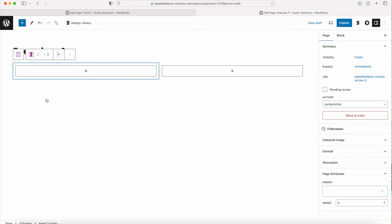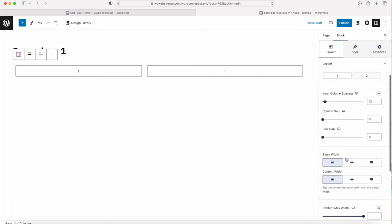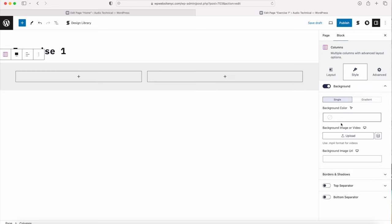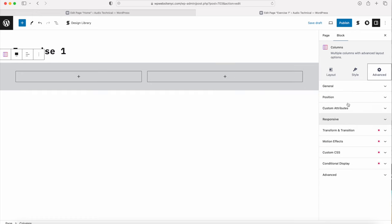Once you have the two-column section, click Select Columns in the block tab to access the column settings. Change the width to 45 on one side - the other will change to 55. For the block width, choose Full Width, and for content width, go with Align Center. Go to the Style tab, enable the background, and select palette color number five for the background color - this matches the demo e-commerce website. We don't need the advanced tab here.